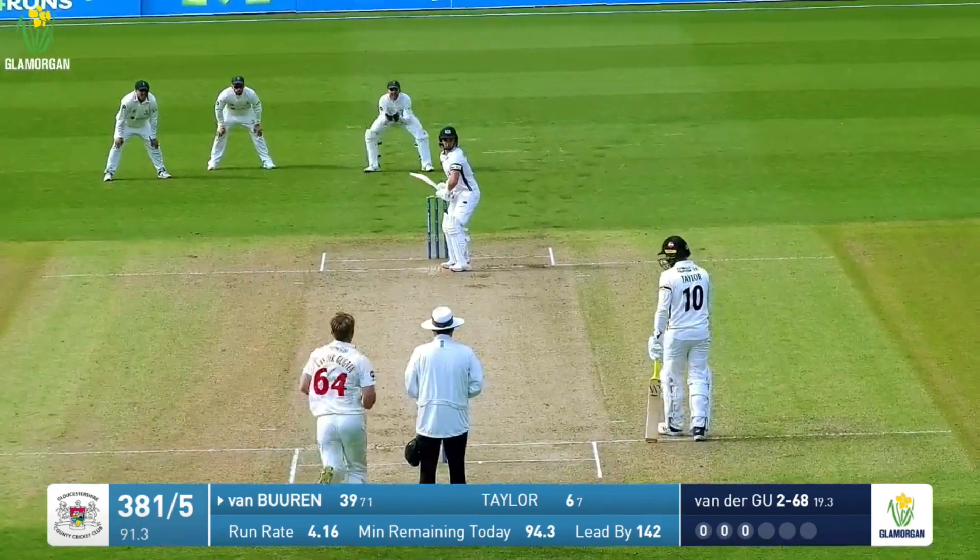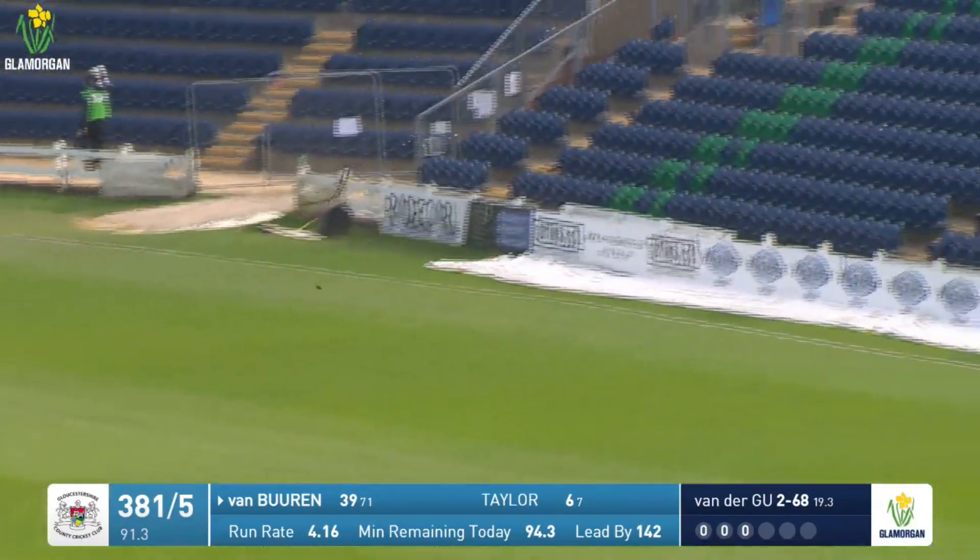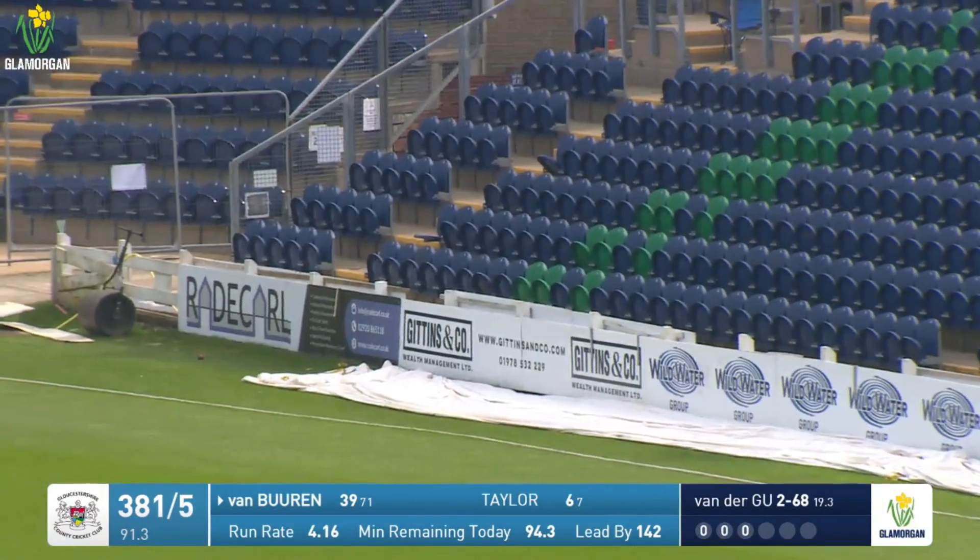Van Buren waiting, bat raised for Ander Huchten — it's very wide, very full, and has been crushed through the covers for four by Van Buren.